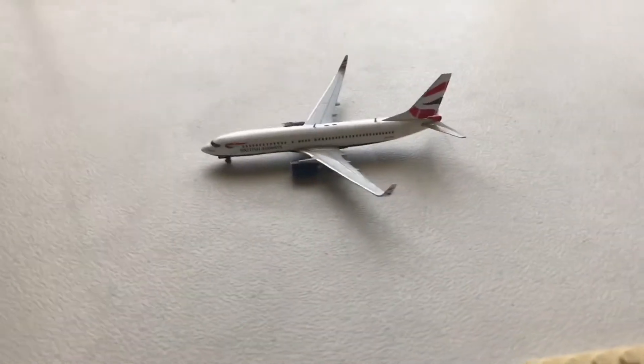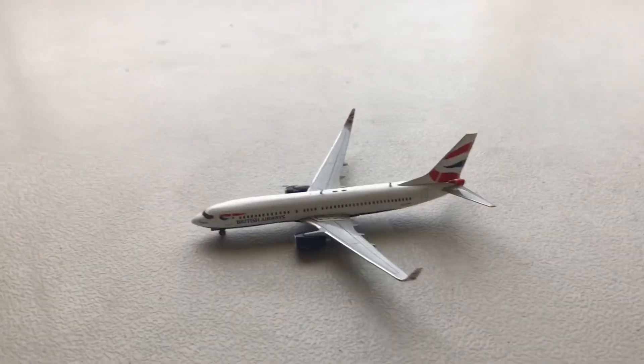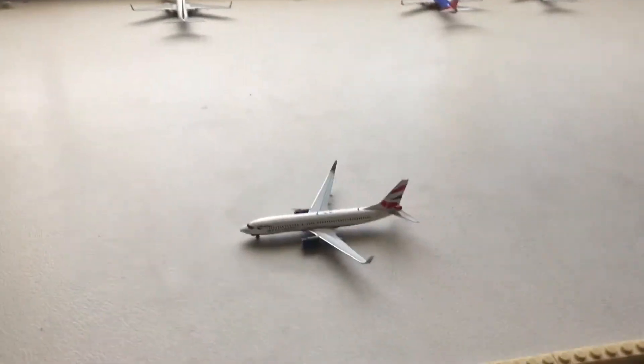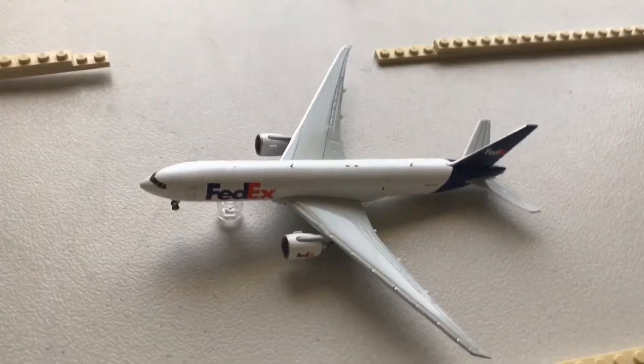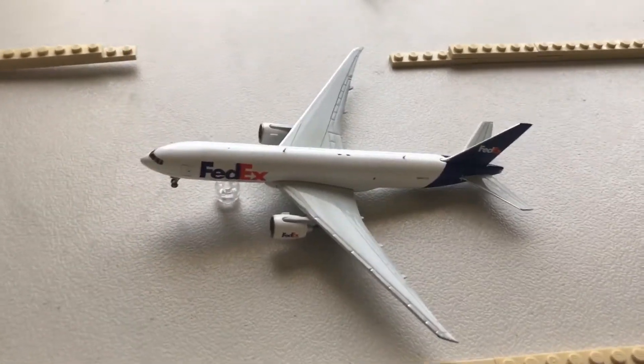Taxiing out to the regional runway, we have a British Airways 737-800. This will be departing out for London Heathrow — it's departing out now, we're taxiing out. On the departure, we have a FedEx 777 freighter. This is departing out for Dulles.